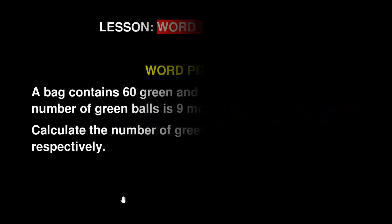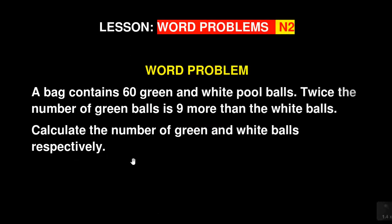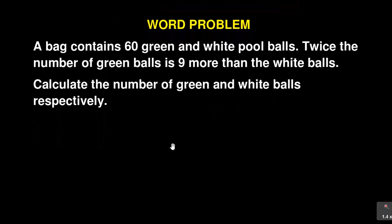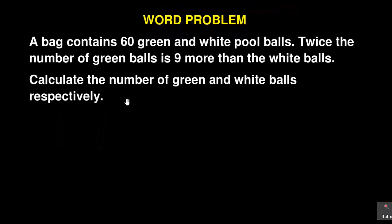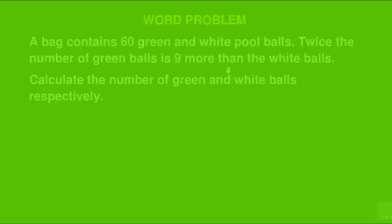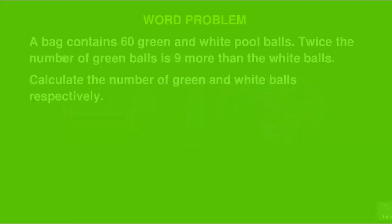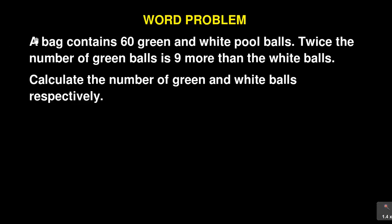I wanted to bring this word problem for you as you prepare for your final exams in Mathematics N2. Word problems can sometimes become tricky, but if you analyze them properly, some are simple enough to get all the marks. Almost all the word problems I see in Mathematics N2 are between three and four marks. I encourage you to do this section after you've completed all your curriculum, just before your final exams.